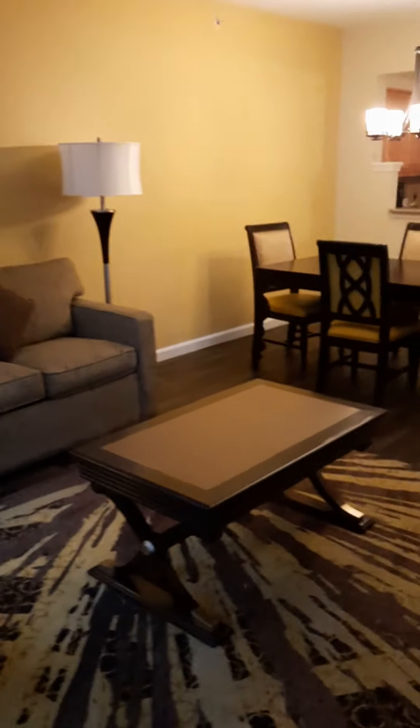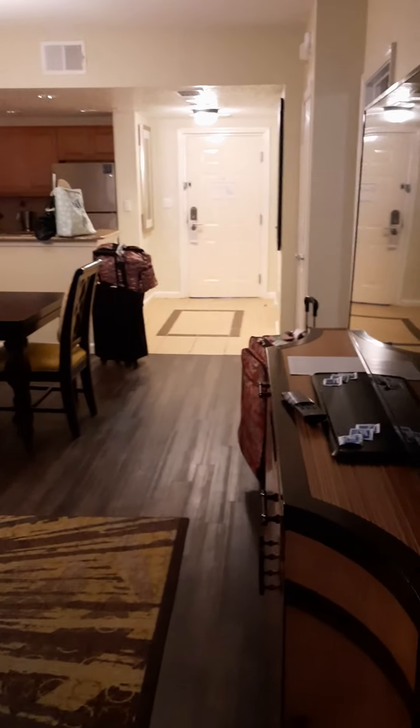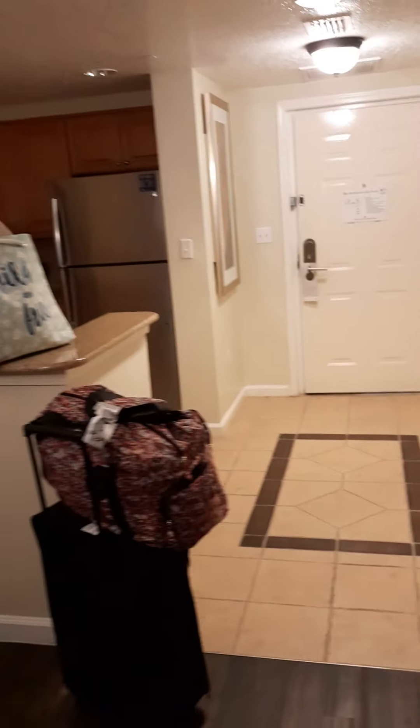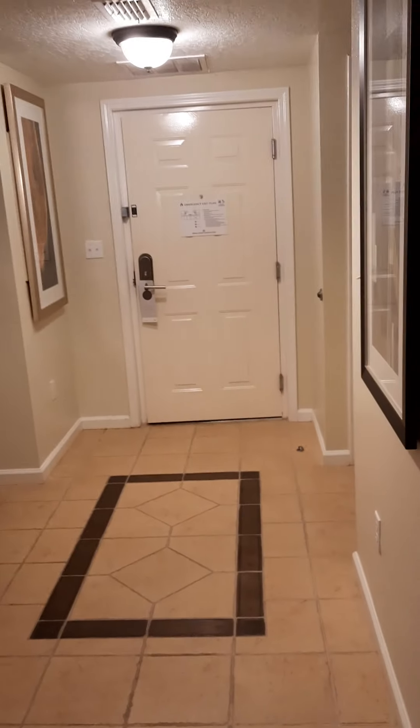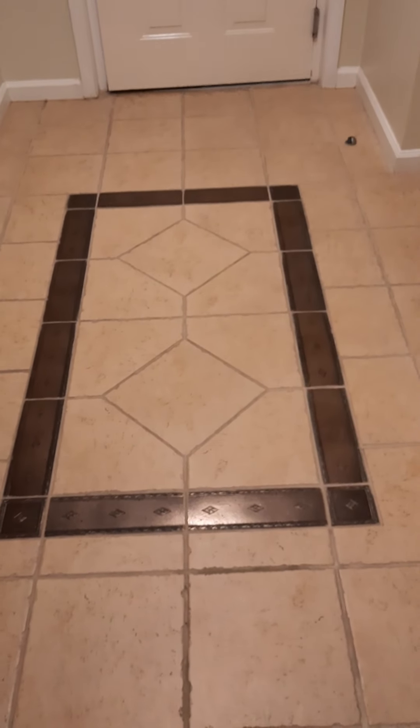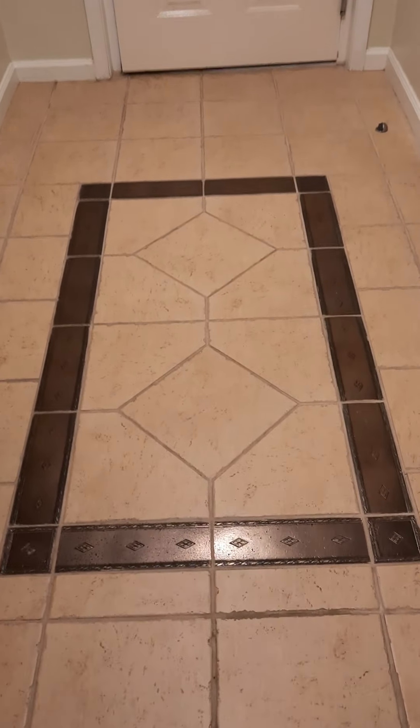Heading back into this one-bedroom suite at Hilton Grand Vacations. Coming in through the front door — here's something really kind of neat. I like the way they have that tile inlay on there.